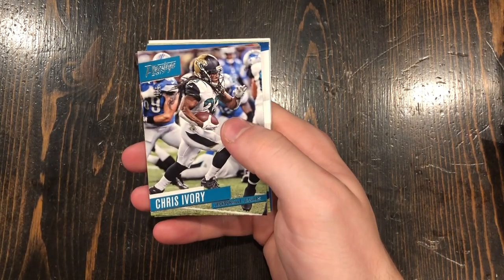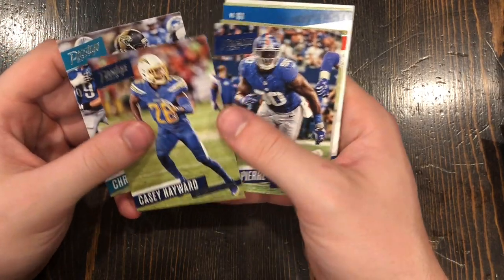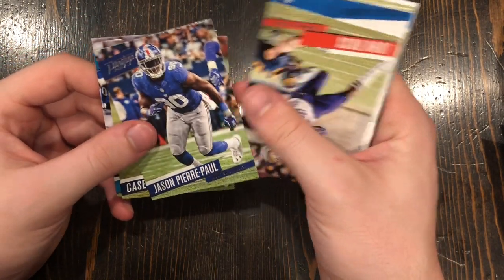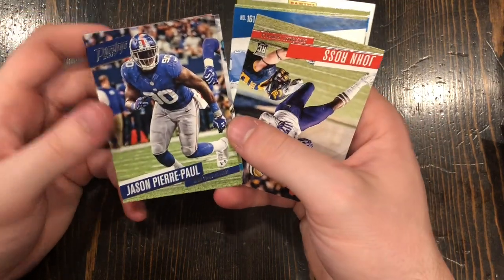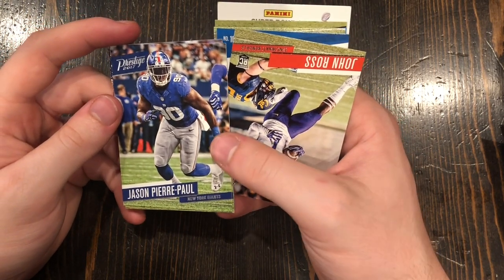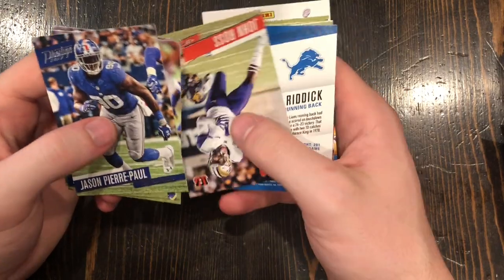Chris Ivory — he was a decent running back for a couple years. Casey Hayward — amazing corner for the Chargers. Jason Pierre-Paul — he's the guy who, on the 4th of July once, was messing around with fireworks and somehow blew off a chunk of his hand. Just a reminder to always be safe on the 4th of July.